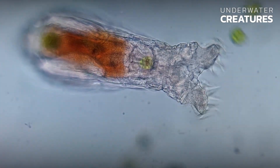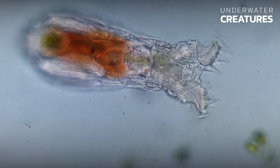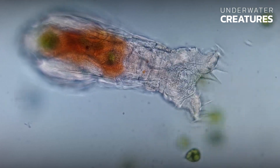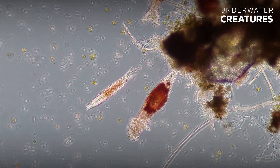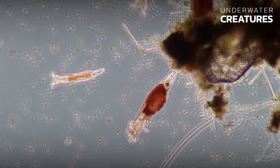The rotifer's diet includes both plant and animal food — algae, bacteria, small protozoa, as well as suspended nutrients such as leftover fish food. At the same time, the corona allows the rotifer to move quickly over considerable distances.